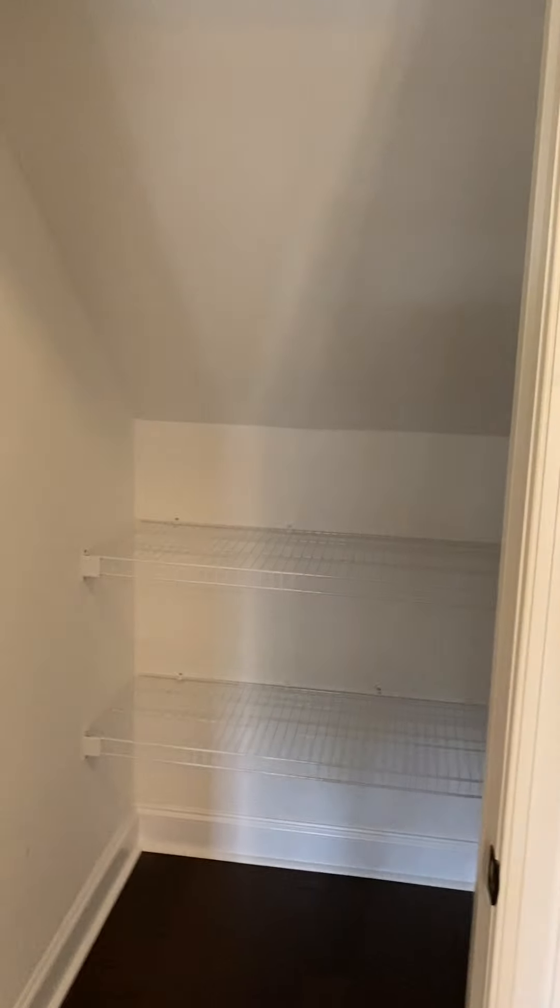The laundry room has a dryer with hot and cold connections, a little shelf, a pantry, and plenty of cabinets. Coming out and going left, there's a really deep closet that goes underneath the steps on the other side. You can walk into it, and it has two racks of shelves.